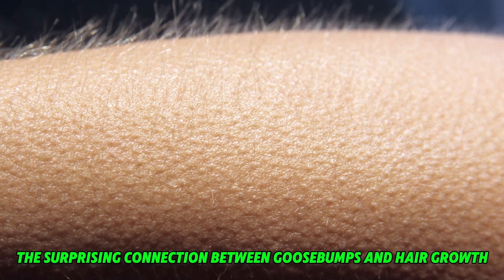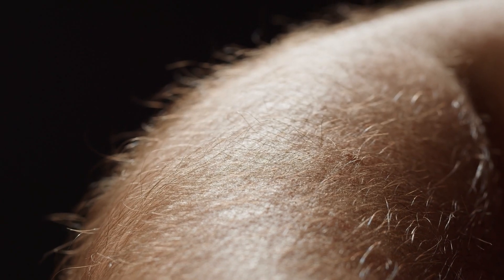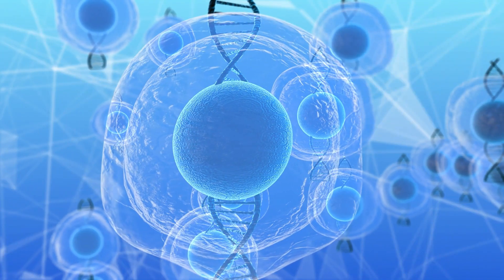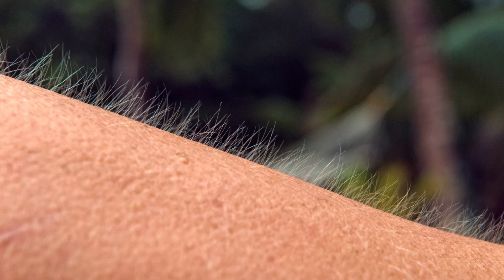The surprising connection between goosebumps and hair growth. Recent research has revealed an unexpected link between goosebumps and hair follicle health. Scientists at Harvard found that the same sympathetic nerves responsible for piloerection also interact with hair follicle stem cells. These nerves release norepinephrine, a neurotransmitter that stimulates the stem cells to regenerate hair follicles during prolonged exposure to cold. This discovery suggests that goosebumps might have once served a dual purpose: providing immediate insulation by raising hairs and stimulating new hair growth over time. Although this function is less relevant for modern humans, it highlights the evolutionary significance of this reflex for our ancestors who relied on their body hair for survival.